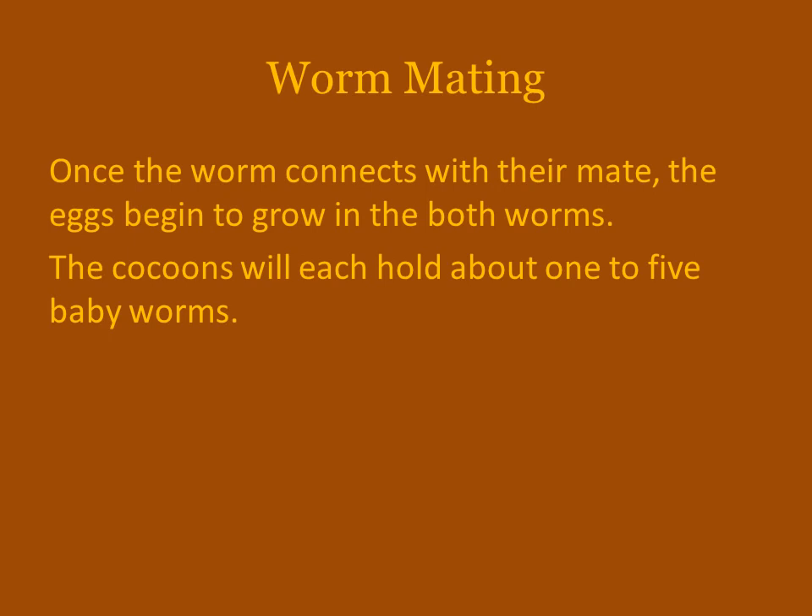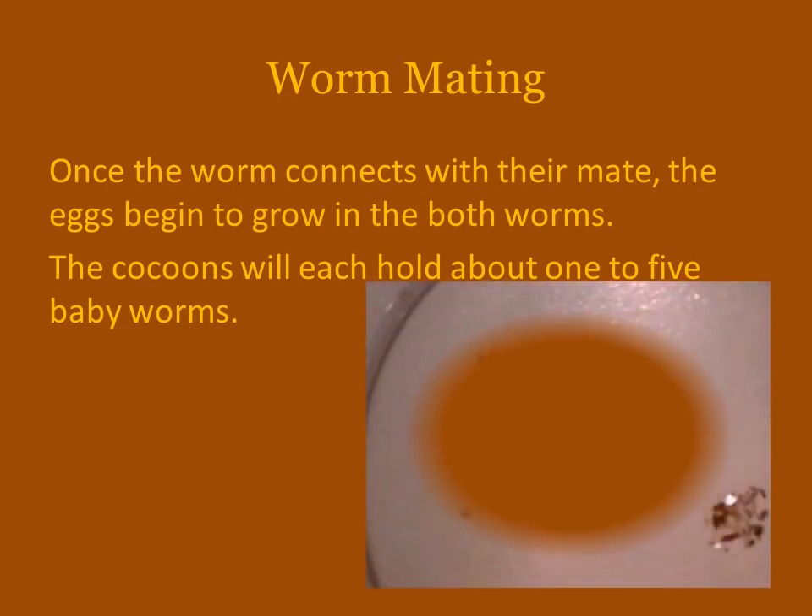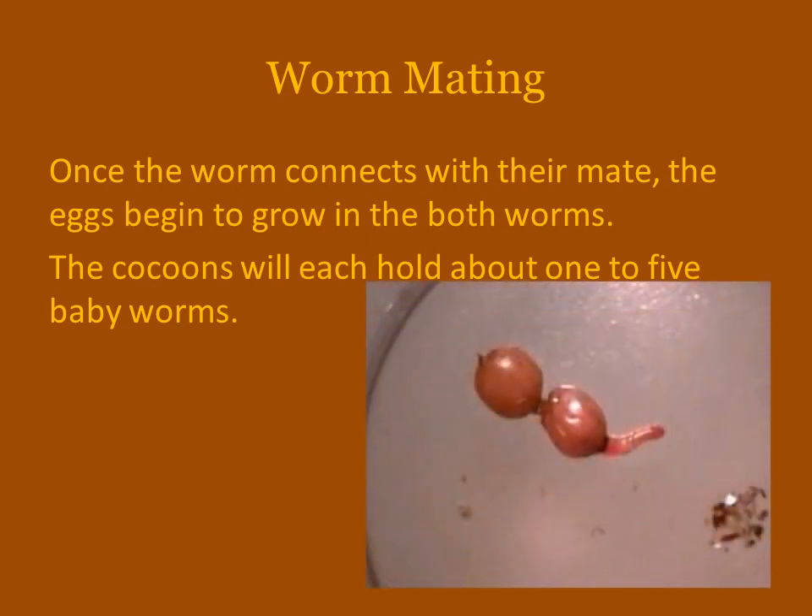Once the worm connects with their mate, the egg begins to grow in both worms. The cocoons that hold the eggs can hold up to five baby worms at a time. Here, as you can see, there are two eggs, which can be typical for one worm having one and one worm having the other, or there could be two in one worm and three in the other.